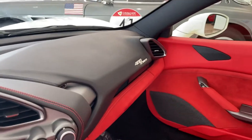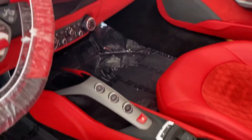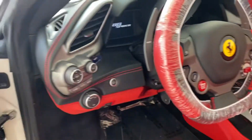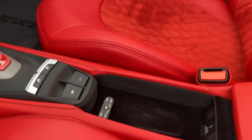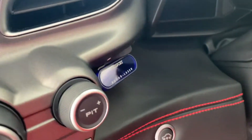The dash is in really nice condition — no pulling, no stretching. It does have a radar system installed here. I really like the way this is installed.